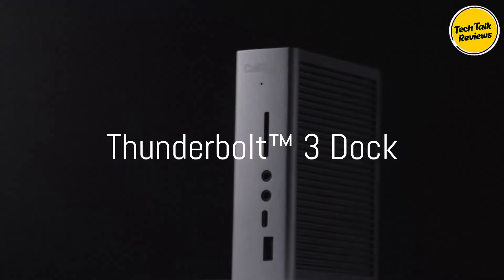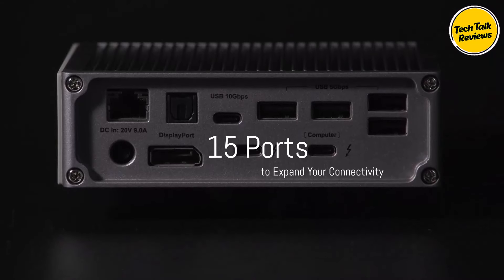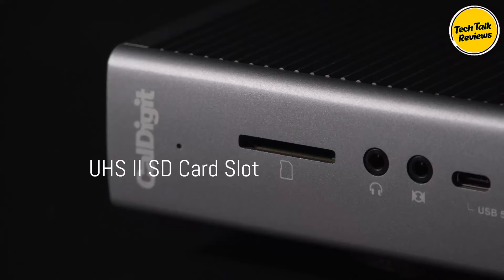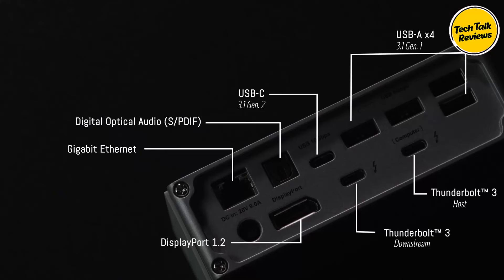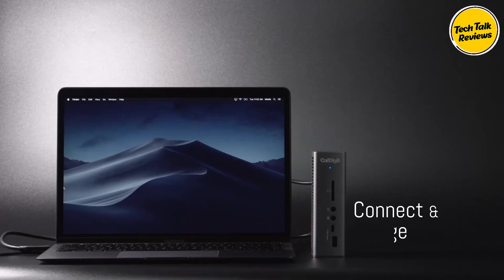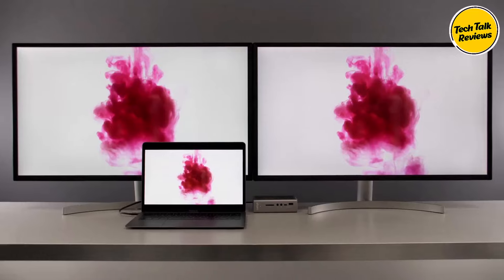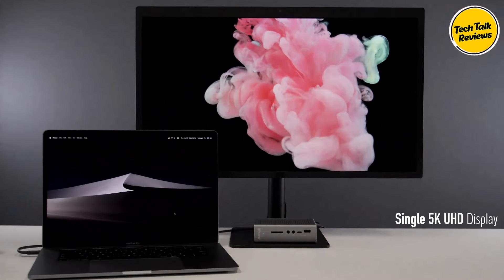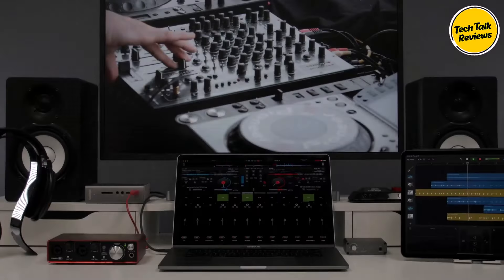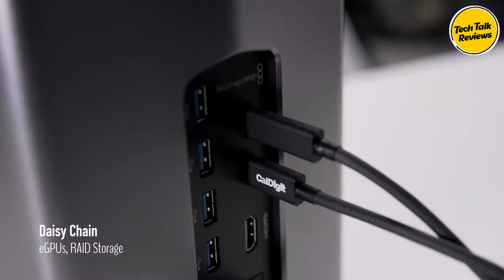One of the standout features of the TS3 Plus is its 87-watt power delivery, which allows it to charge larger laptops like the MacBook Pro while powering multiple peripherals. The secondary Thunderbolt 3 port delivers an additional 15 watts for downstream devices, ensuring your entire setup is powered efficiently. This is an improvement from its previous 85-watt charging capabilities. For users who require high-resolution displays, the CalDigit TS3 Plus supports dual 4K at 60Hz displays via the DisplayPort and Thunderbolt 3 USB-C port.